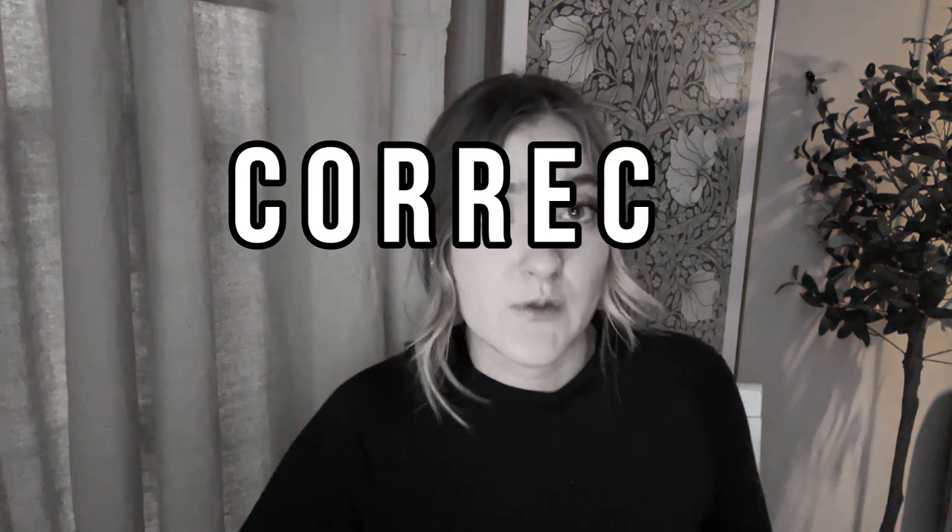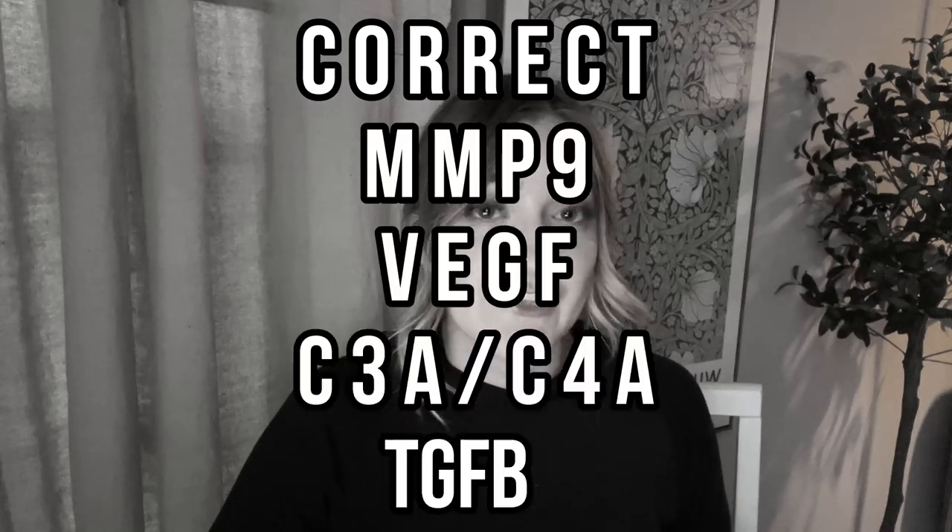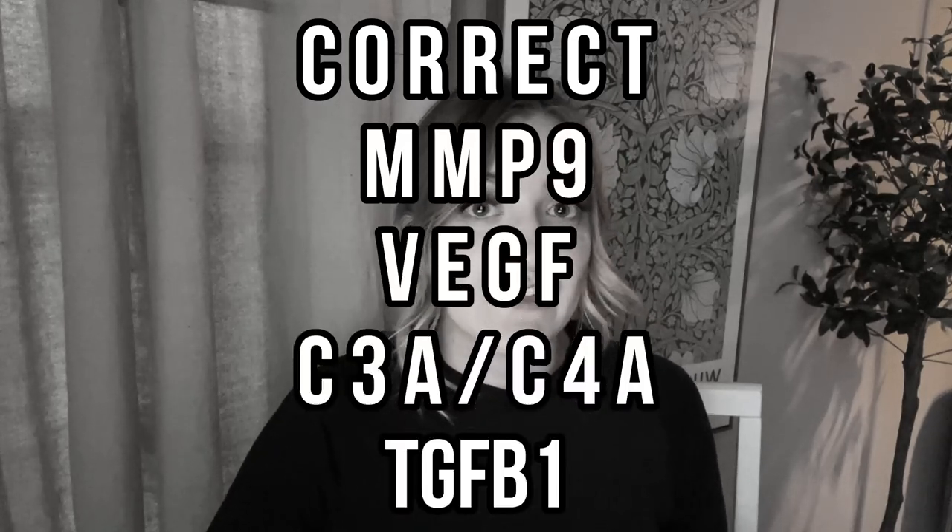Your provider may need to help you correct hormones, especially sex hormones. A common symptom of SIRS is lowered testosterone and DHEA, so they may have you take supplements to correct this. One downstream impact biotoxins can cause is reduced anti-diuretic hormone. A lot of patients with reduced ADH will have extreme thirst, frequent urination, and random static shocks. I had this — I'd be in a grocery store pushing the cart and it would just be shocking me, while none of my family were shocked. Other things your provider may pursue correcting are MMP9, VEGF, C3A, C4A, and TGF-beta-1.